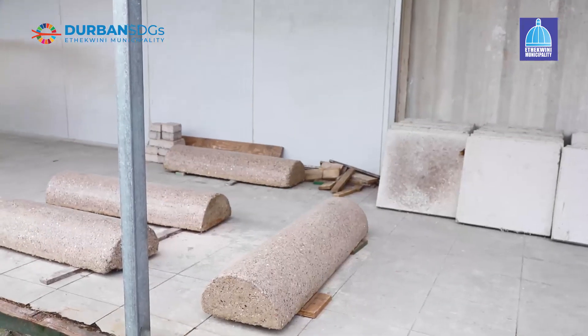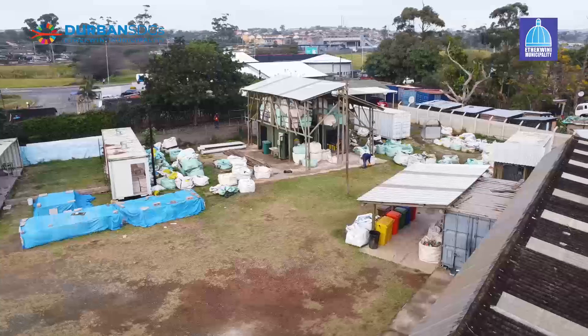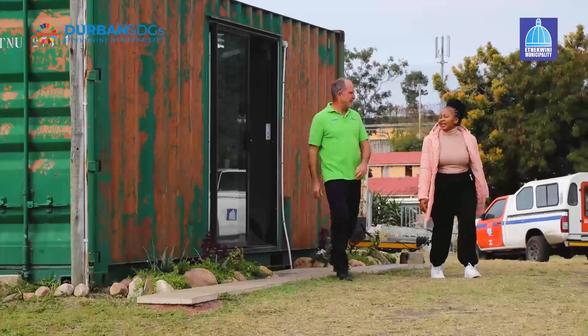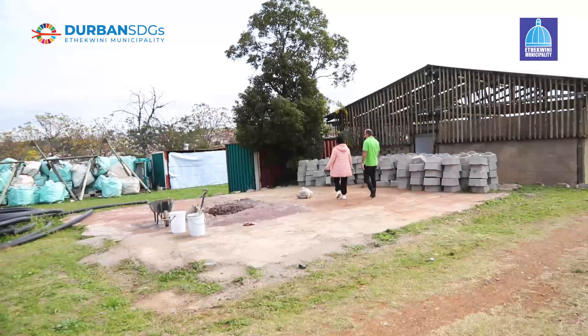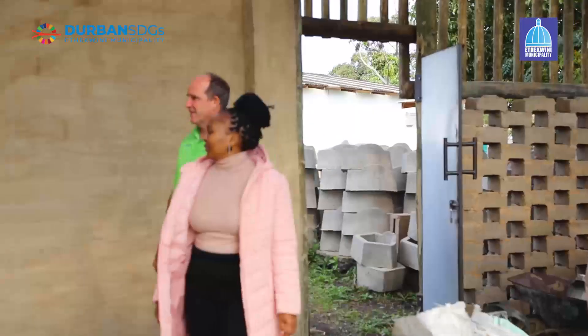We take non-recyclable plastics and include them in the concrete. We also take fabrics, shoe rubber — all of those non-recyclable materials we put into green concrete. What we are also doing here is producing biocompost, which is called Bokashi compost.